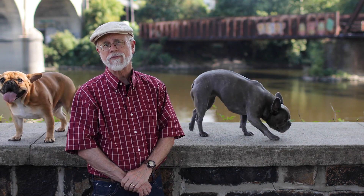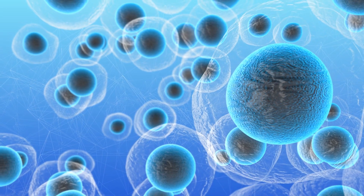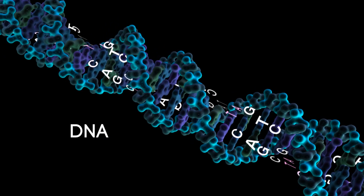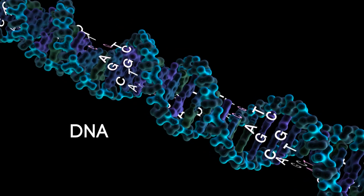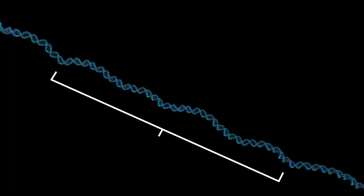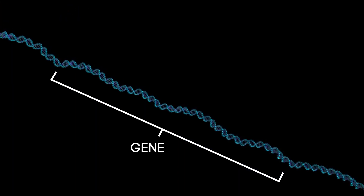Now let's move inside the cell and see how this works. DNA is found in the nucleus of the cell. It consists of a long chain of chemicals designated by the letters A, G, C, and T. Some sections of DNA are called genes.